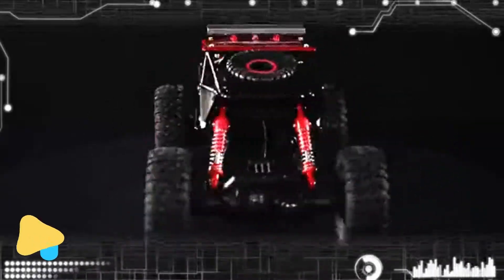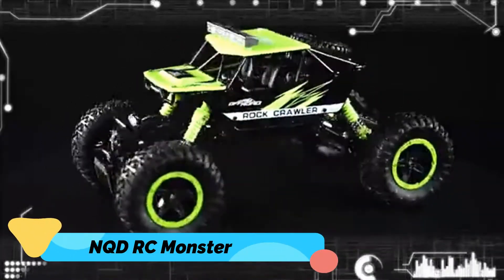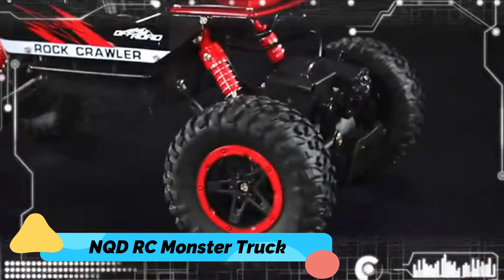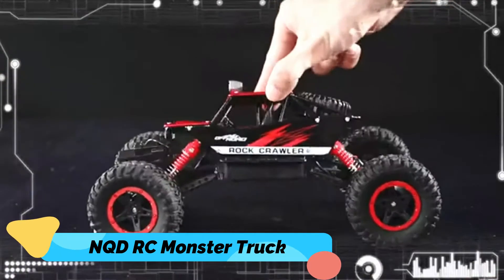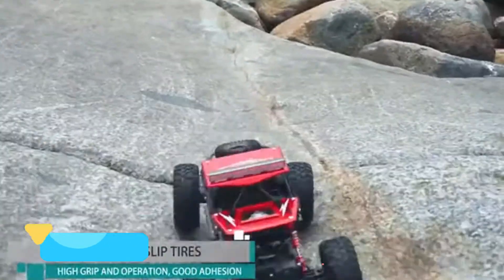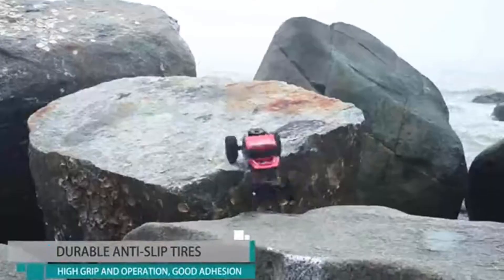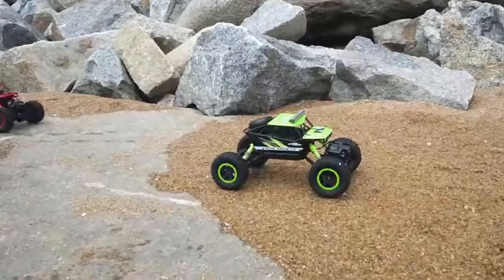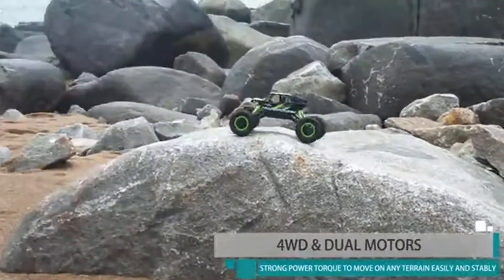Number 4: NQD Remote Control Monster Truck. The NQD Remote Control Monster Truck consists of dual motors and is powerful enough to run over any kind of surface. It is made of eco-friendly polymers. It is operated with the help of 2.4 GHz frequency and has smooth function without any kind of jamming.